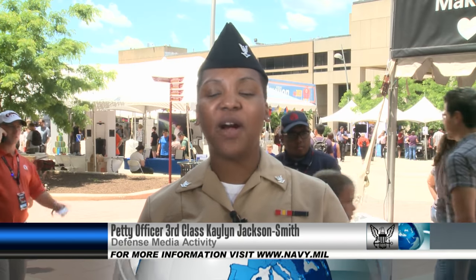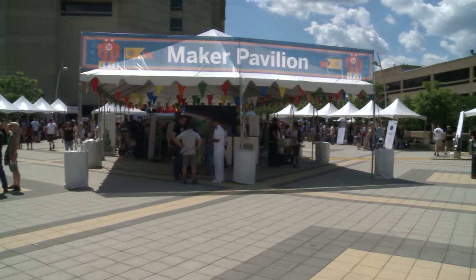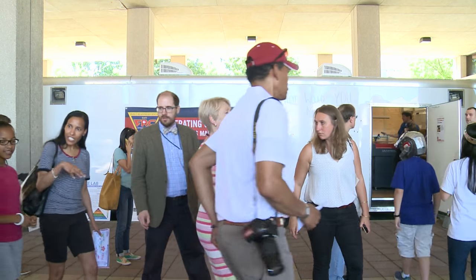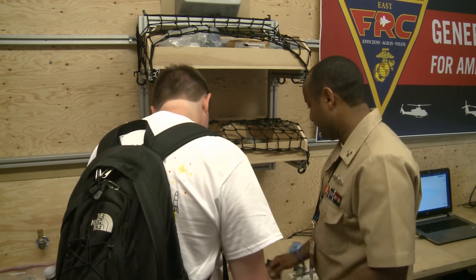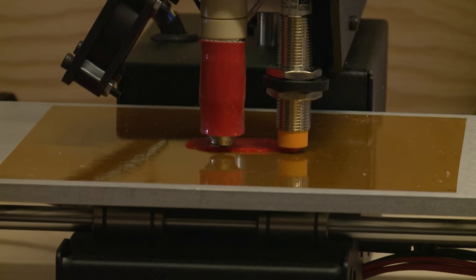The Navy showcased its first mobile fabrication lab, or fab lab, during the National Maker Faire in Washington DC, June 18th and 19th. Sailors from the Mid-Atlantic Regional Maintenance Center and Fleet Readiness Center East demonstrated the uses of additive manufacturing equipment and technology to illustrate deck plate innovation.